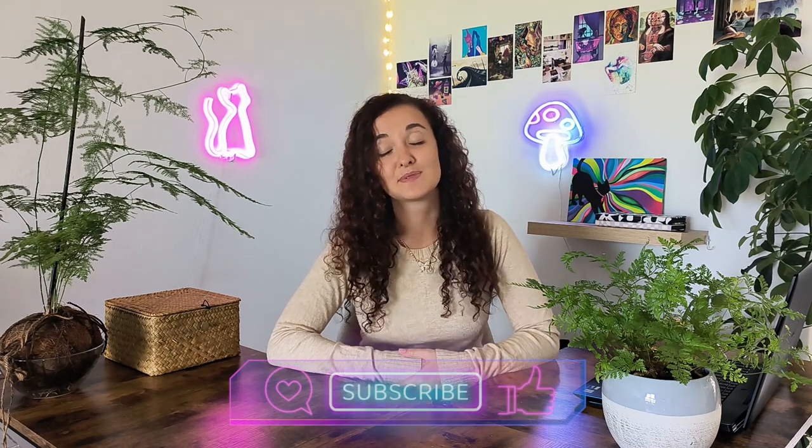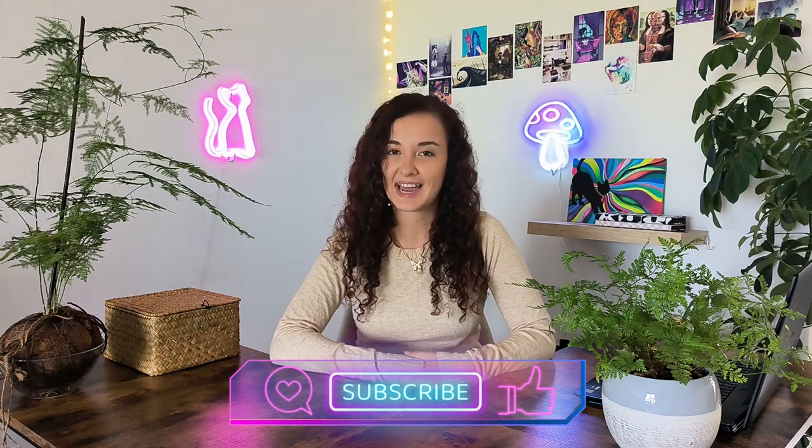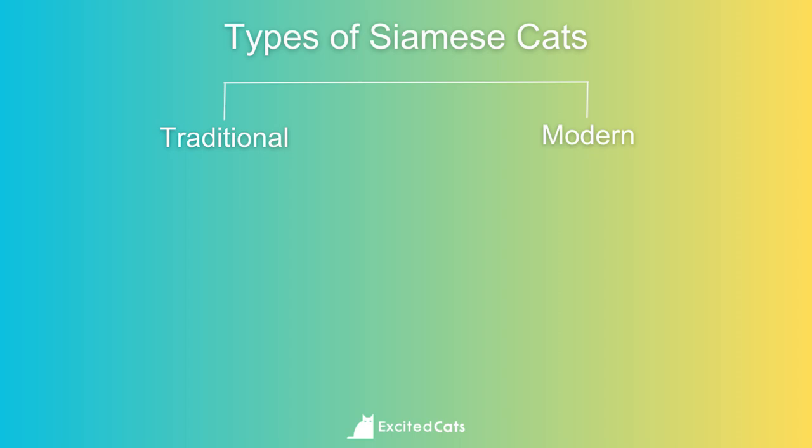We're going to look at eight different kinds of Siamese cats, their traits, temperament, intelligence, and more. If you love cats and enjoy learning useful, interesting things about them, why not subscribe to our channel and join our cat community. We're a global online cat care community striving to make cats' lives better and cat owners' lives easier. Within the Siamese family, there are two different groups: traditional and modern. Within the traditional family, they have been further broken down into three groups.